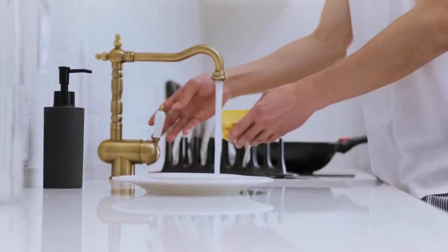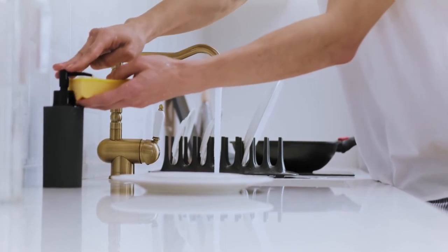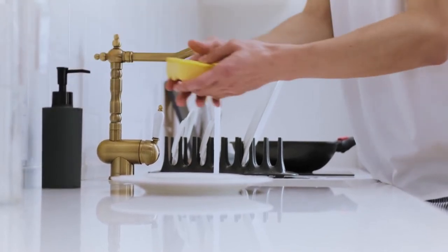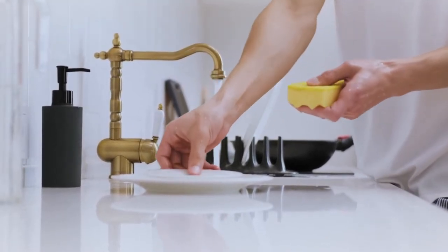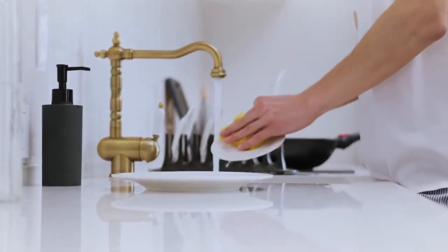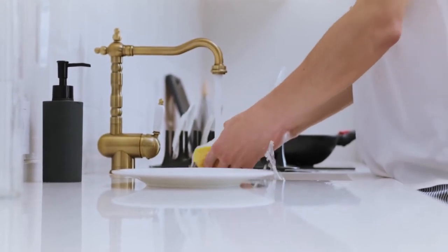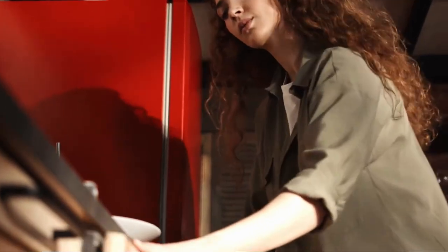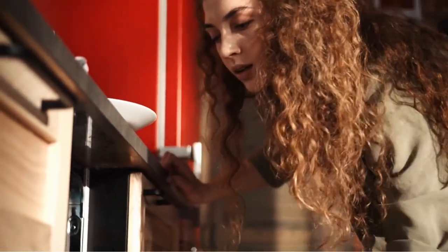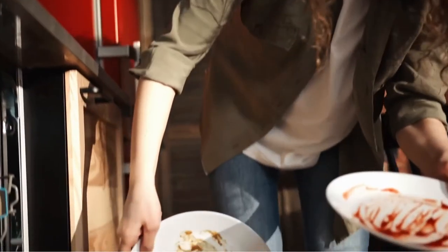While not a new invention by any stretch, dishwashers are a great time-saving tool for any kitchen. Gone are the hours wasted scrubbing dishes at the kitchen sink, and with the advent of tabletop dishwashers, you won't even need to rip a hole in your installations to accommodate a dishwasher. There are thousands of options for dishwashers on Amazon.com, and it can be quite difficult to sift through all the choices available to you.